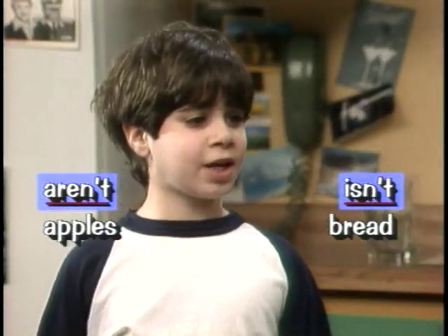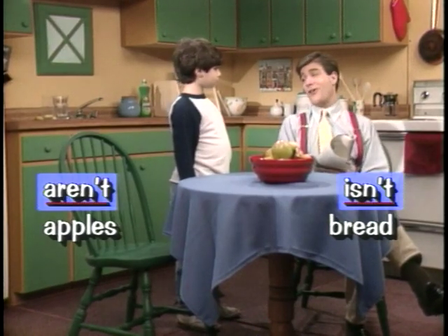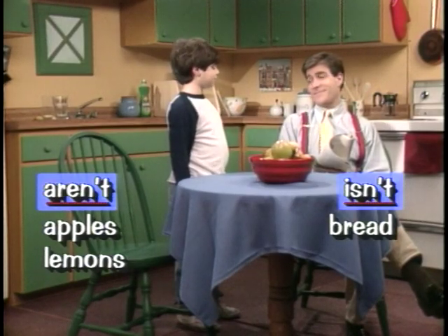Dad, I'm thirsty. Can we make some fresh lemonade? Fresh lemonade? That sounds pretty good, Jimmy. But I'm afraid there aren't any lemons. I guess if there aren't any lemons, there isn't going to be any lemonade. I'm afraid not.